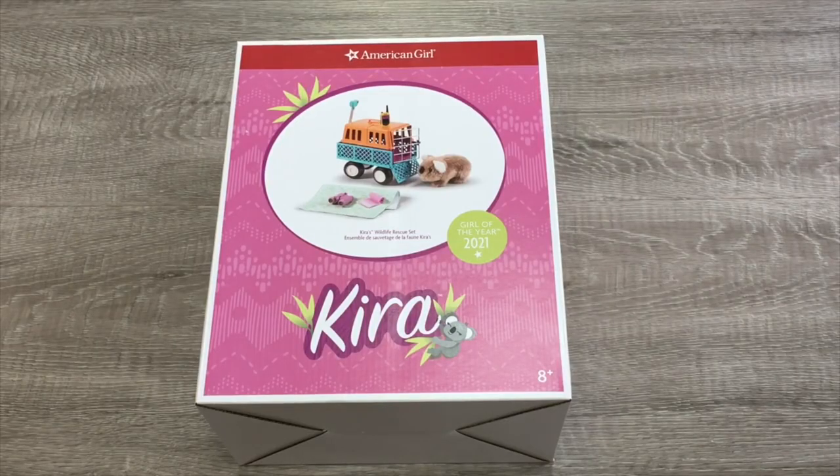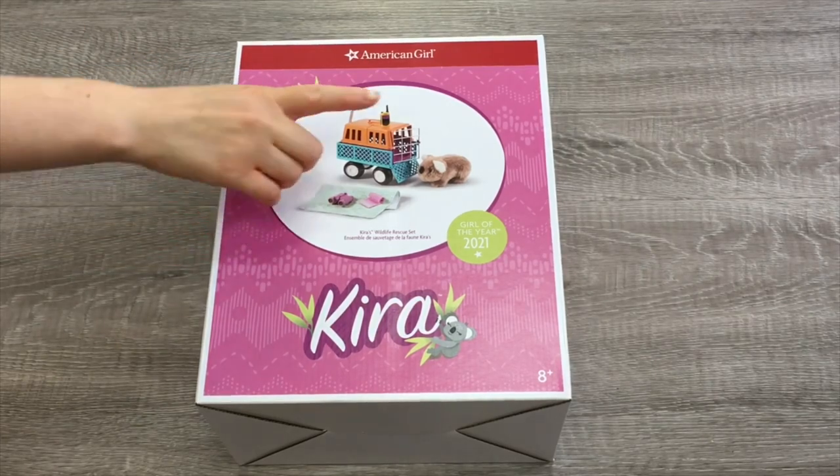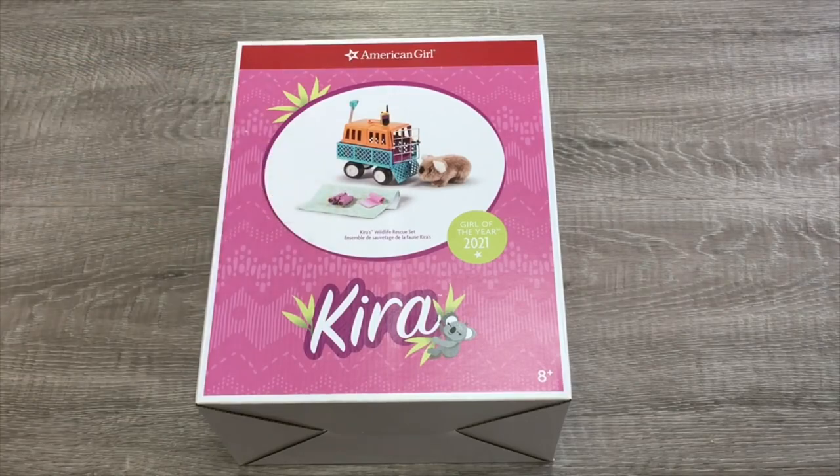This accessory set is called Kira's Wildlife Rescue Set. There's a photo on the front of the box and it features a wombat with a few different accessories for it too.